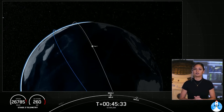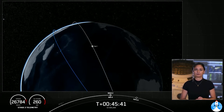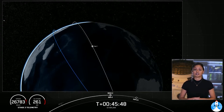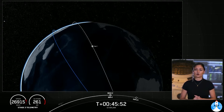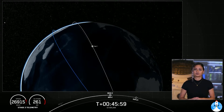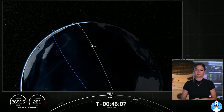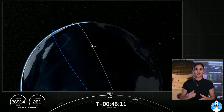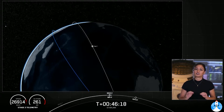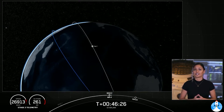It'll be a short one-second burn — very quick, but it goes a long way for the second stage. Nominal over-insertion — and there we heard that call-out for good nominal insertion. We just had SES-2 and SECO-2. Just a quick burn of that second stage engine. We have another 15-minute coast phase before we deploy our next batch of satellites into orbit.